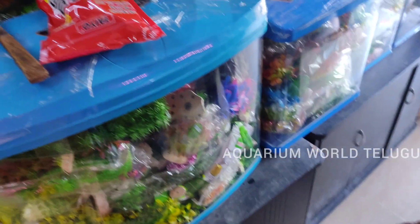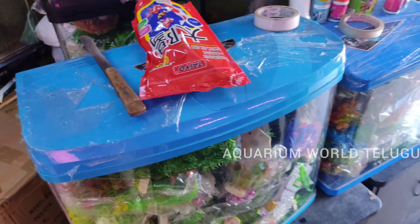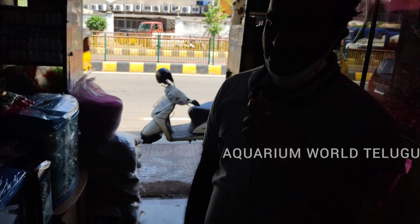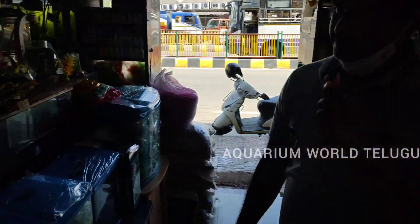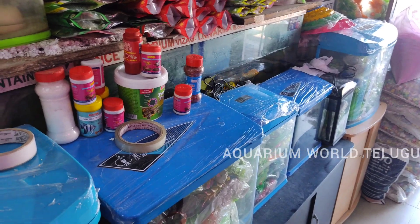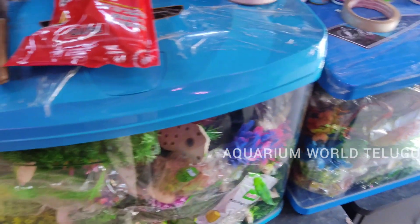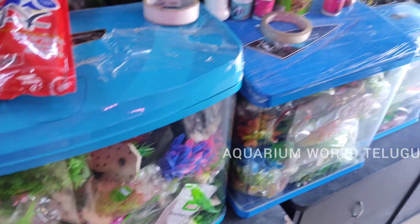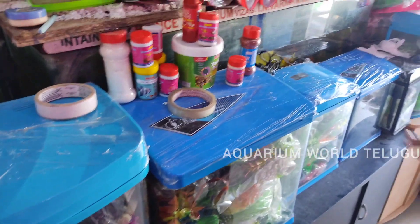The imported tank models are available. The imported tank models are priced at 6000 rupees. These are the latest models — they come with oxygen, light, motor, filter, and equipment. We also have extra fish and separate latest models available.